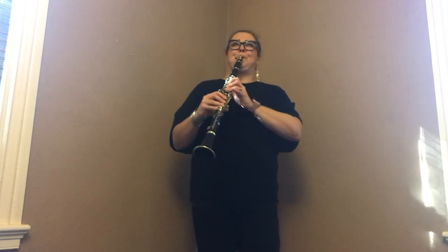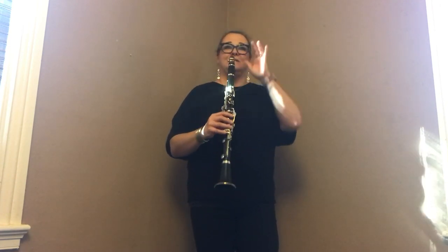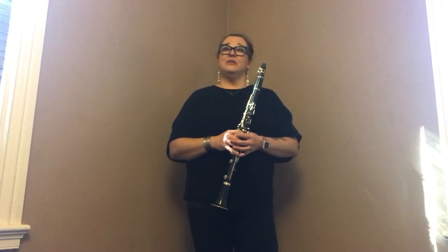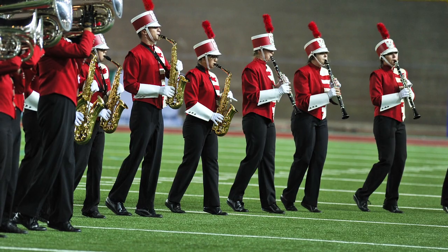There was an instrument called the Chalamo, and Denner added a register key — and voilà, the clarinet was born. In the orchestra, the clarinet often takes on the task of playing the melodies because it has a warm sound and is easy to hear over other instruments. It is also very good at blending with the other instruments of the wind section while playing harmonies. You'll sometimes hear a clarinet in marching band and jazz groups — overall, it is a very versatile instrument.